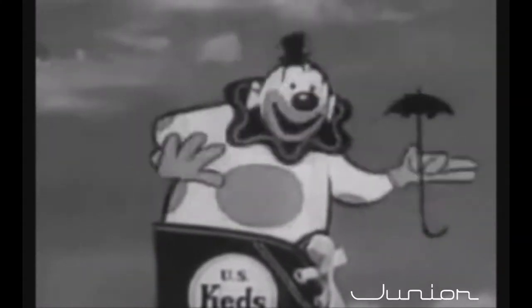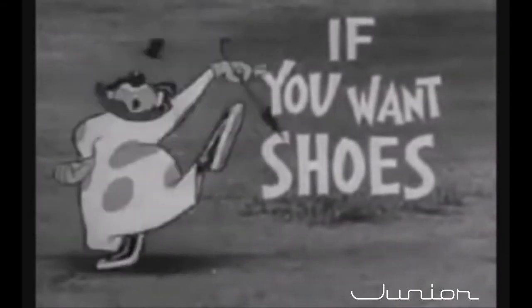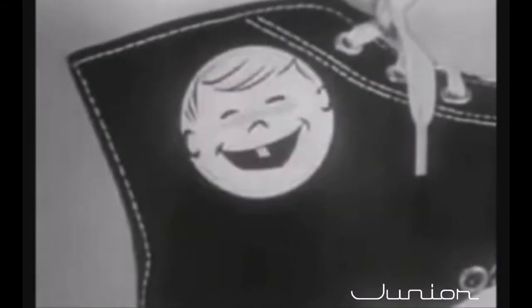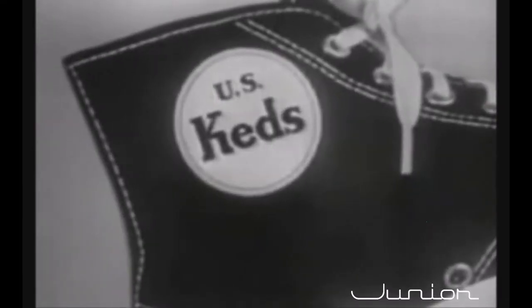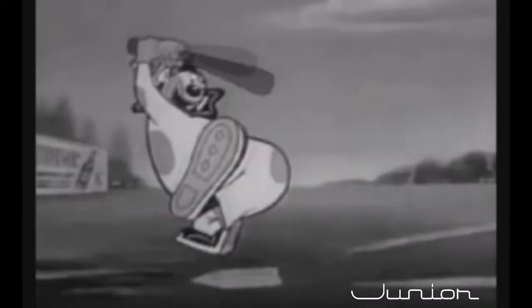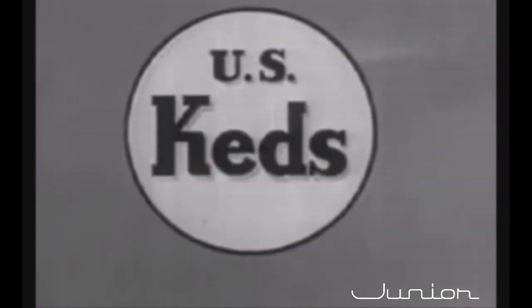Hi, kids! Hi, Keddo! Kids, let's all sing the Keds song. If you want shoes with lots of pep, get Keds, Keds, Keds — or bounce and zoom in every step, get Keds, Keds, Keds. You'll be a champion with style, hit that ball a half a mile. They're tough, they last a long, long while — Keds, Keds, Keds.